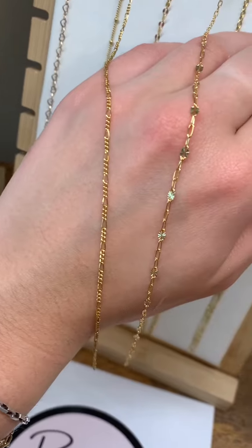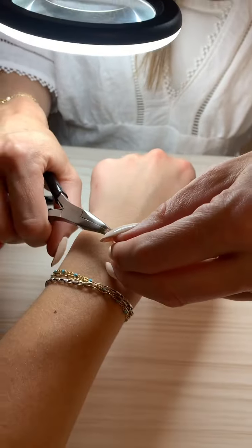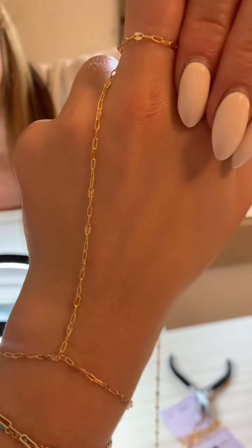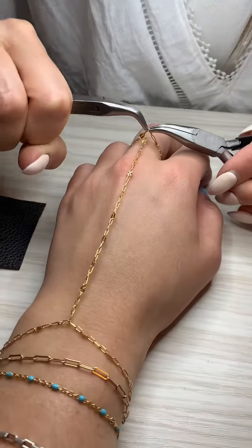For me it was between these two — I love the dainty look of both of them. But I decided on the gold speckled one. So we sized it up to my wrist, then it went around my finger, and then we started with the welding process.